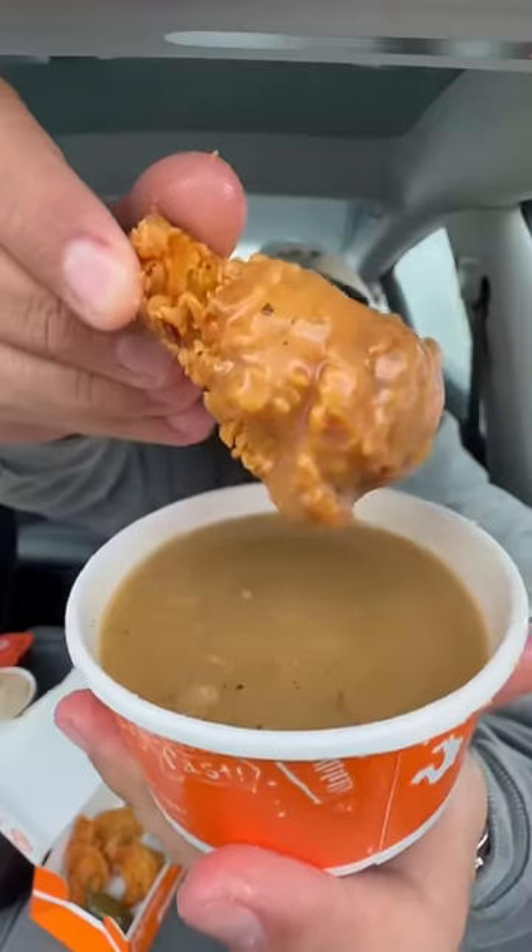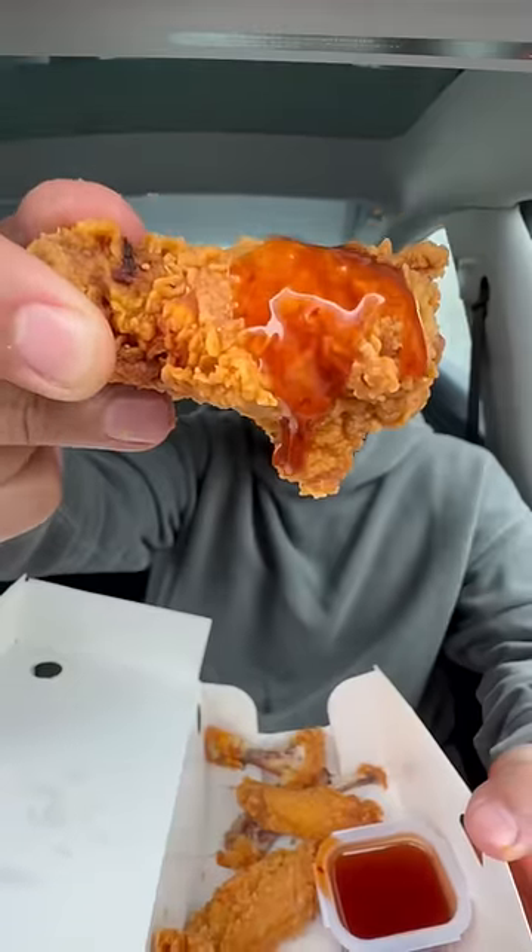These are so good, dipped in some gravy. Ooh. Jollibee's version of that is so much better. Popeyes chicken is actually really juicy. I think this is going to be the best — right over the top. It's beautiful.